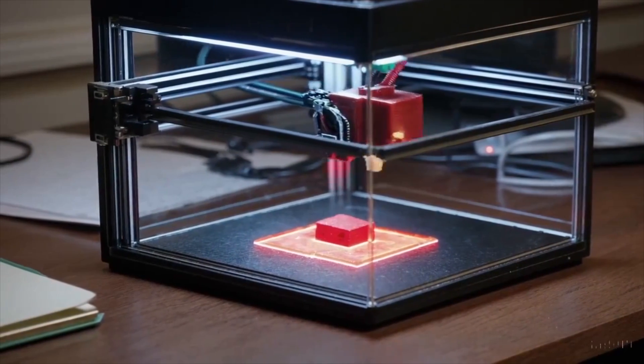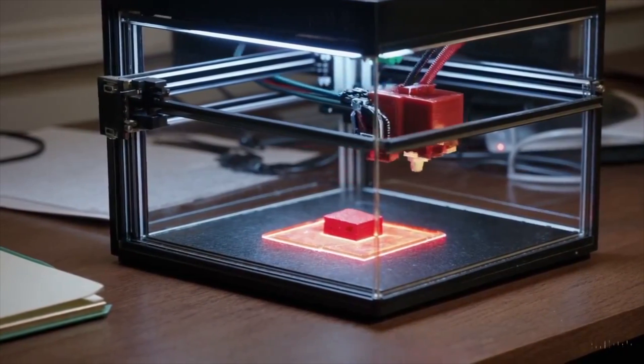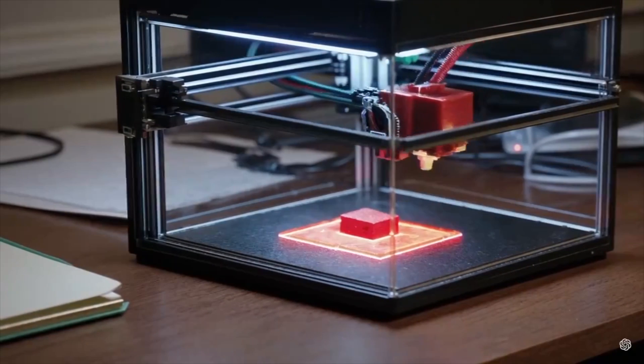The first one we're looking at is a red cube being printed by a 3D printer. As you can see, the physics sometimes don't match in this one, but it's still very impressive.